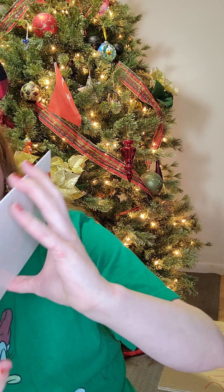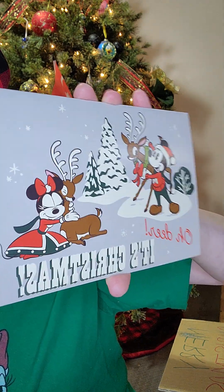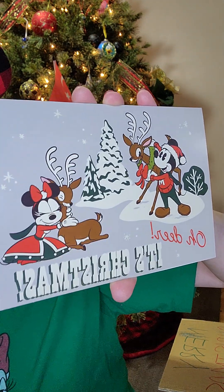There's a super cute card — it says 'Oh dear, it's Christmas.' It's got Mickey and Minnie on it, and they're playing with some reindeer. I love that Minnie's hugging the reindeer — that is super cute. I love this card.